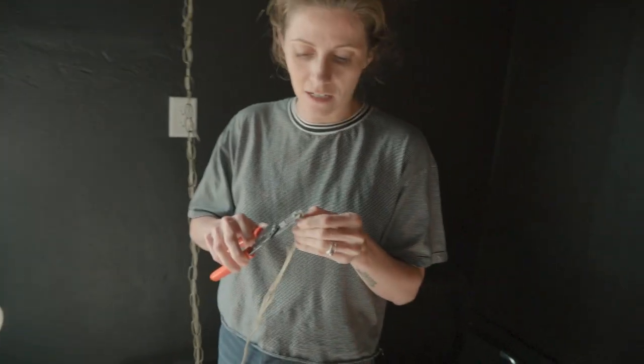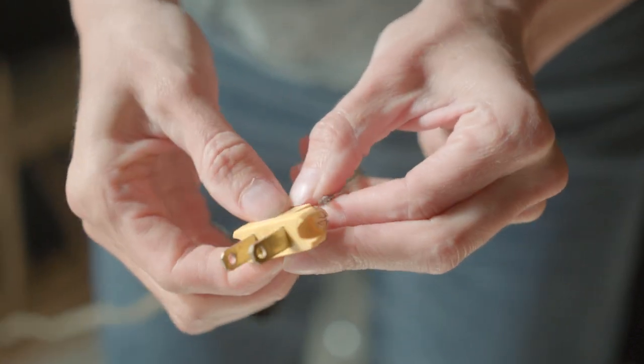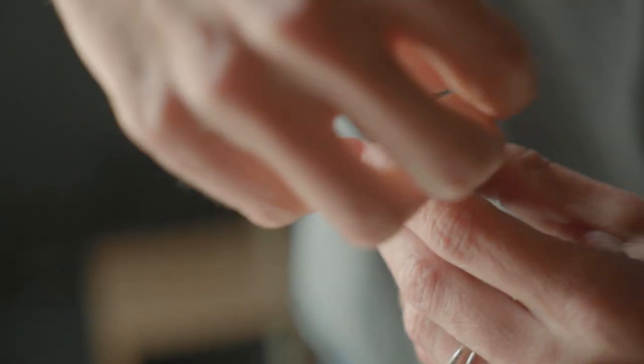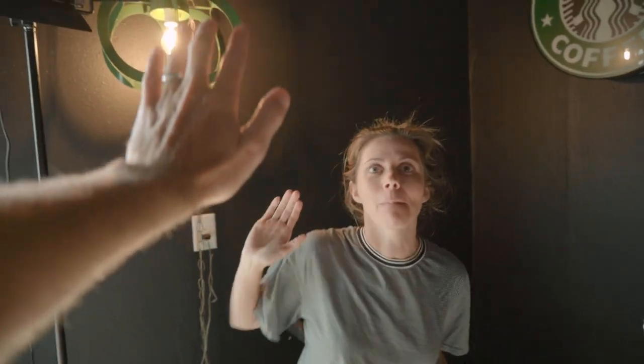I'm just going to trim this down so it's a nice clean cut. I need a knife or a blade. Got this separated — now I'm thinking I'll be able to pull it. Now I got to slide on the little thingy. Sturdy! When you fix something yourself and it works, there's nothing better than that feeling. Creating projects is fulfilling in itself, but when you fix something that's broken, that's where the magic happens.